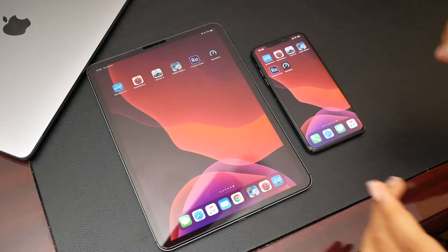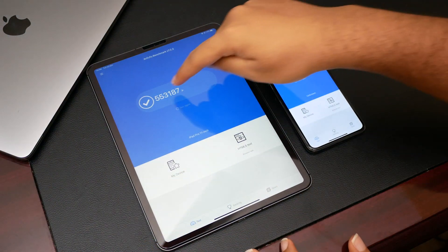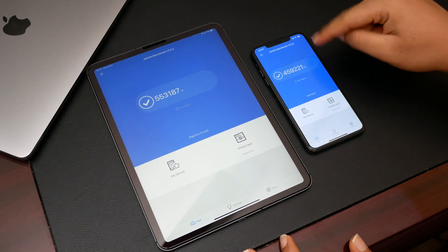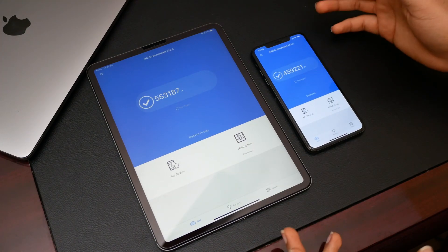I'm going to have to do the Antutu benchmark test quickly so the video doesn't get too long. The iPad scored 558,187, however the iPhone 11 Pro Max scored 459,121. Although that suggests the iPad is faster, benchmarks aren't a true test of speed.